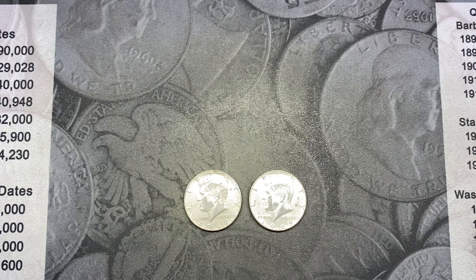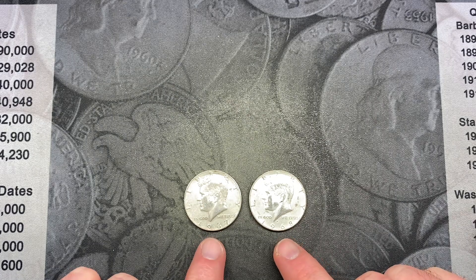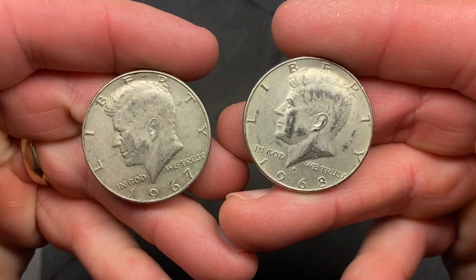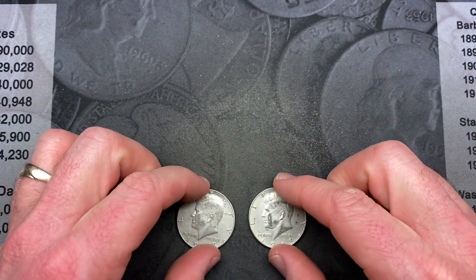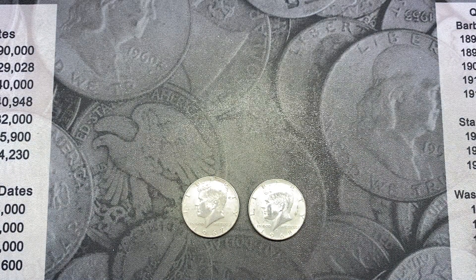The Robinhood Coins giveaway for this video is going to be a 1967 and a 1968 Denver that we found during this hunt — a forty percenter, as I affectionately call them. To enter the giveaway, all you have to do is comment on this video and then be sure to watch our next video where we'll pick the winner. I hope you enjoyed this video as much as we enjoyed the hunt. Please smash that like button, subscribe if you enjoy our content, and ring that notification bell so you don't miss any giveaways or videos. We will see you on the next hunt!